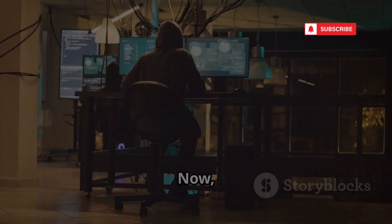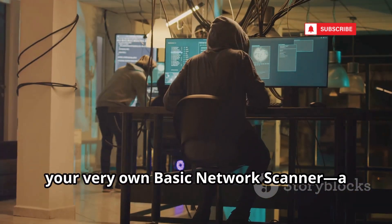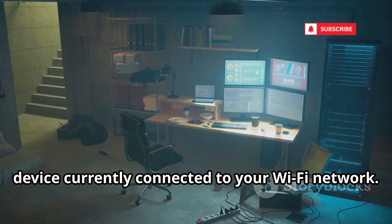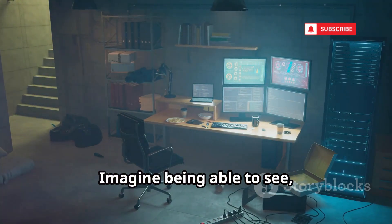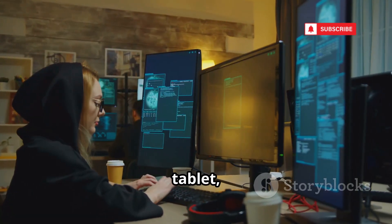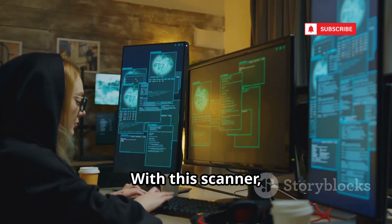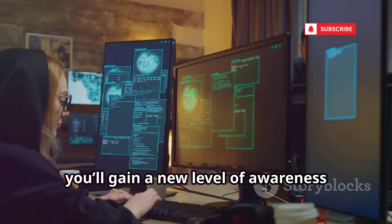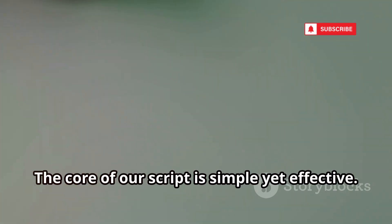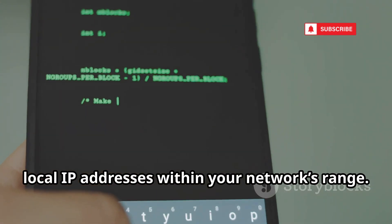Now let's build your very own basic network scanner, a powerful tool that can reveal every single device currently connected to your Wi-Fi network. Imagine being able to see, at a glance, not just your phone and laptop, but every smart TV, tablet, and even those forgotten smart bulbs quietly using your bandwidth. With this scanner, you'll gain a new level of awareness about your digital surroundings. The core of our script is simple yet effective — it systematically pings all possible local IP addresses within your network's range.